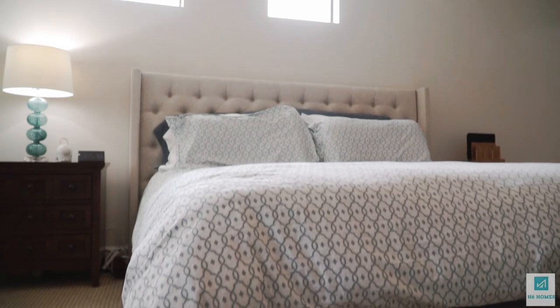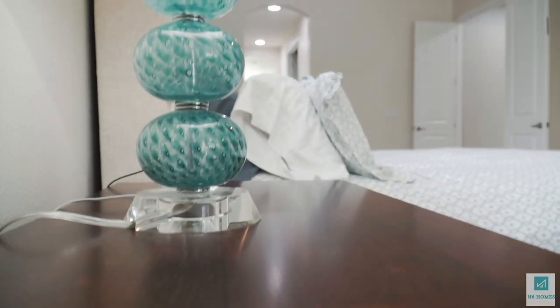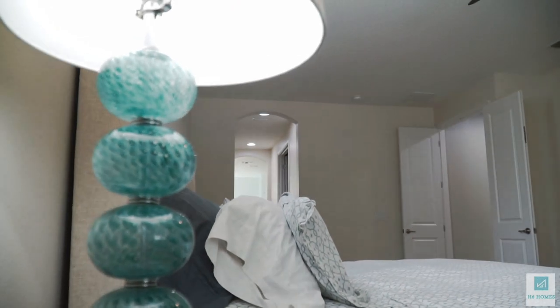Let's take you to the master suite where you are just going to absolutely enjoy this space and the master bath. Amazing — that was the word I was going to use. Come on in.